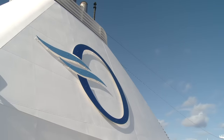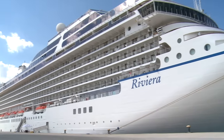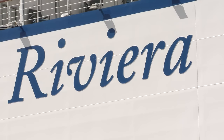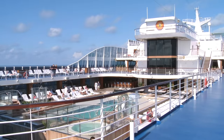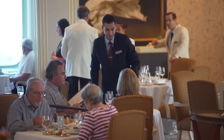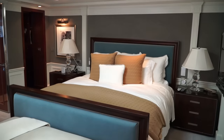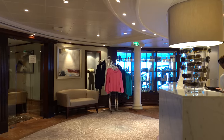They also have two purpose-built ships specifically for them, and these carry 1,250 passengers — those are the Riviera and the Marina. All of the ships have gone through a big program called Oceania Next, where they spent $100 million revamping and redoing all the ships to get them up to a more luxurious and contemporary look and feel.